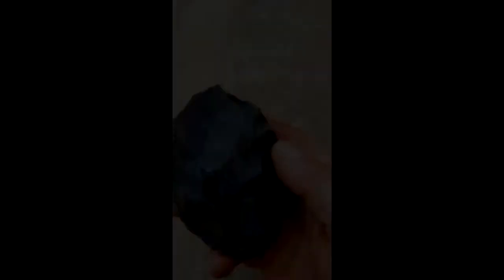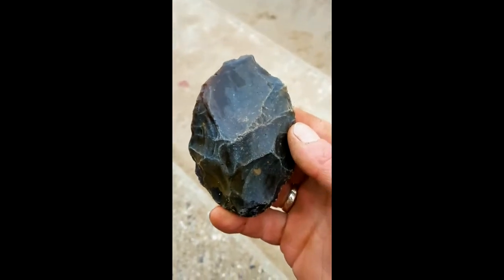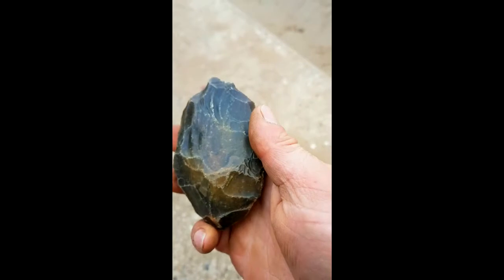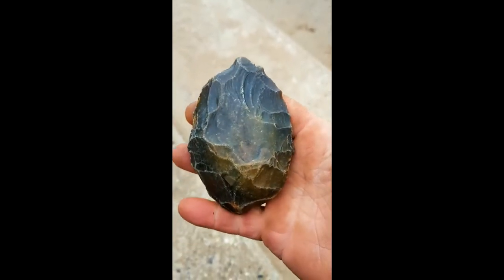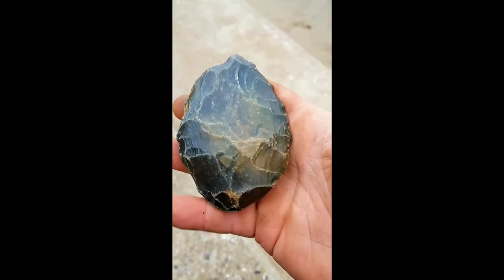A special thing today about this hand axe was that it was the first time I was on location with the camera and I found the hand axe in an actual situation, got it on video. I didn't do this with my previous hand axes, so it was a really special moment for me.